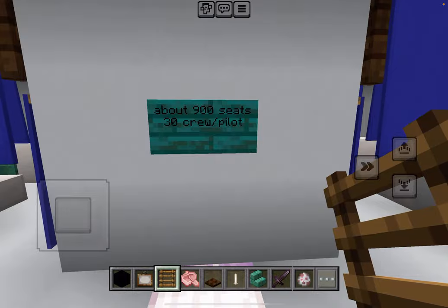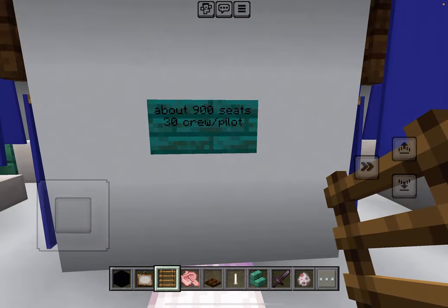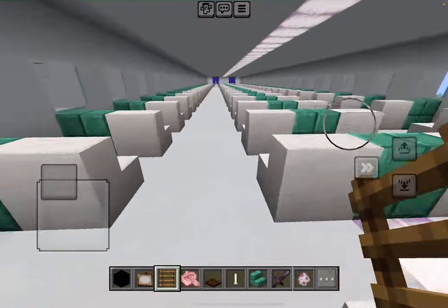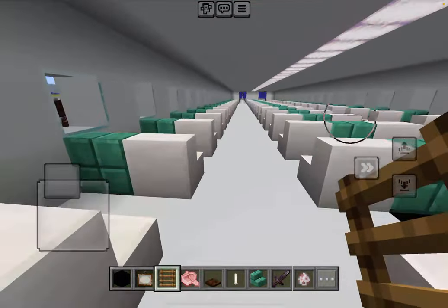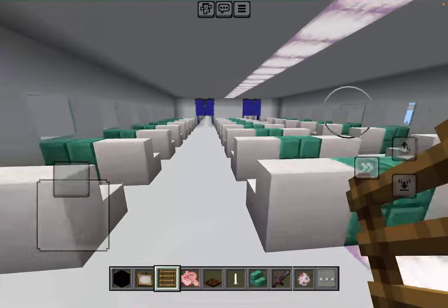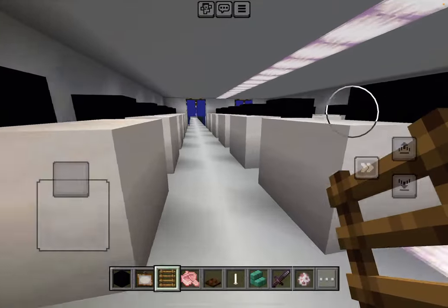This is about 900 seats, 30 crew slash pilot. Economy probably costs, like, a thousand dollars. I absolutely hate when I get stuck in the blocks.